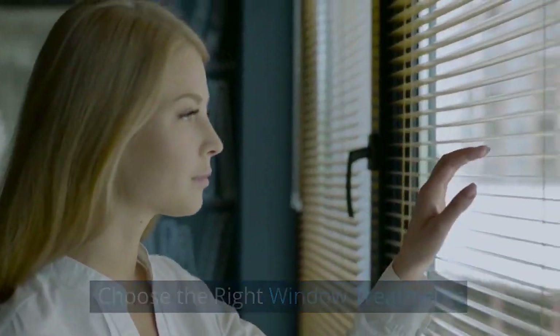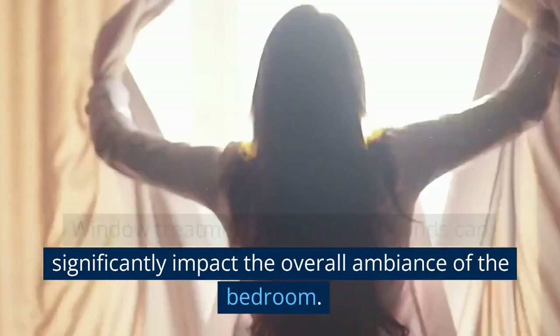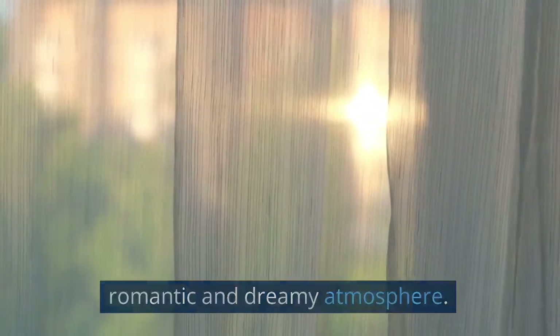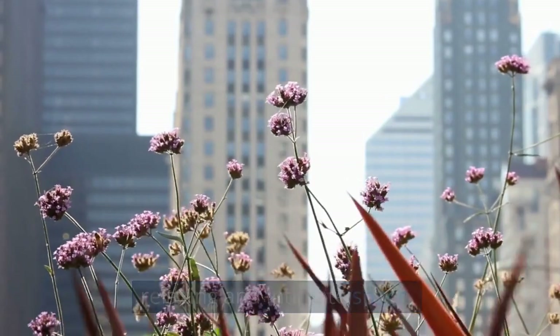Choose the right window treatments. Window treatments, curtains, or blinds can significantly impact the overall ambience of the bedroom. For example, light and airy curtains can create a romantic and dreamy atmosphere. In contrast, blackout curtains can create a more relaxing and intimate space.